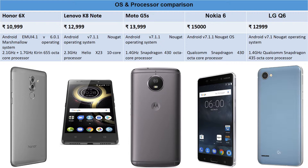Moto G5S runs one of the latest Android versions and is promised to receive Android Oreo 8.0 soon. It runs on a Snapdragon 430 octa-core processor at 1.4GHz. Nokia 6 also runs Android 7.1.1 Nougat and is eligible for Oreo 8.0 in the future. Both Moto G5S and Nokia 6 run plain vanilla Android. Nokia 6 uses a Qualcomm Snapdragon 430 processor, and LG Q6 also runs a 1.4GHz Qualcomm Snapdragon processor on Android 7.1.0 Nougat.